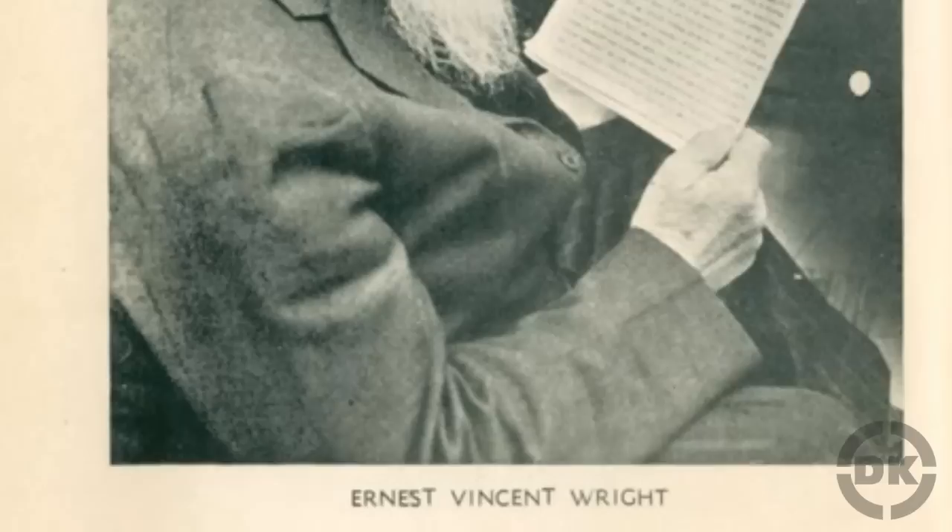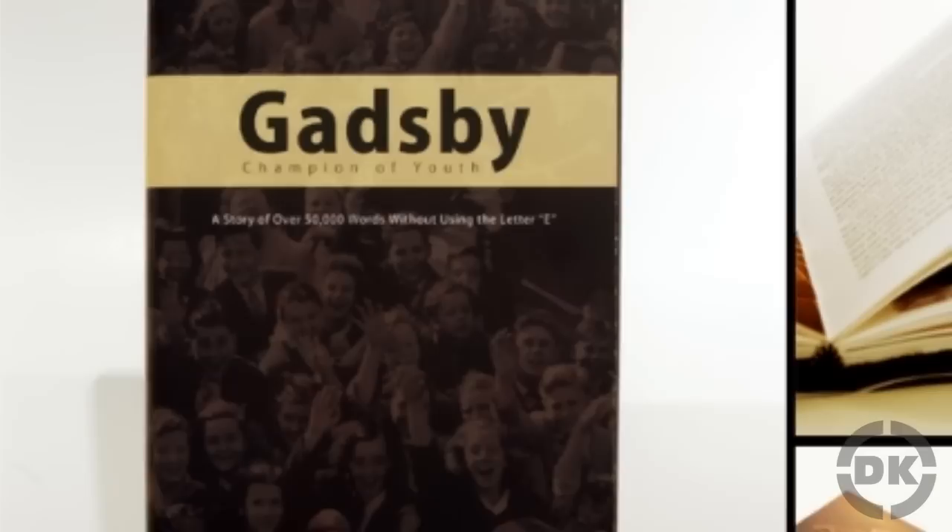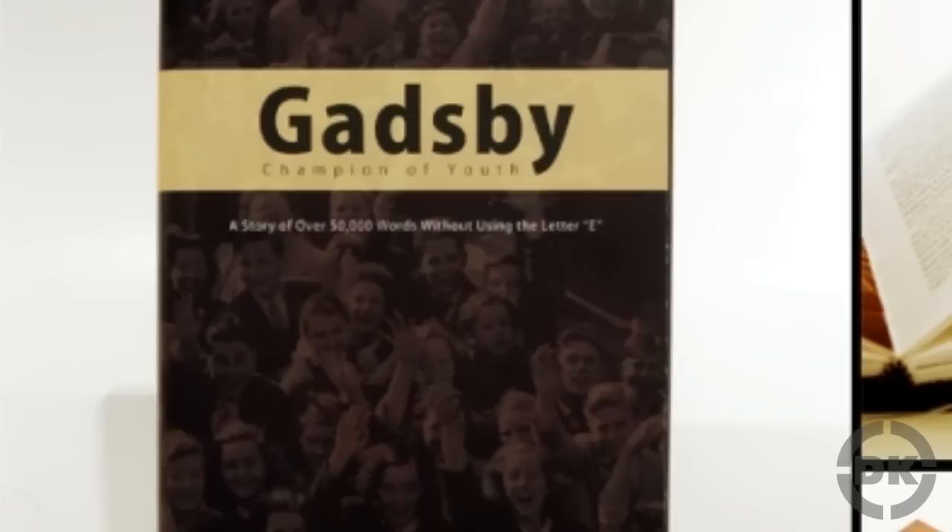The second thing that happened was Wright himself died just two months after publishing the book, at the age of 67. With no one left to promote it and few copies in existence, it faded into obscurity for a time, but has gained popularity over the years. Today, Gadsby is considered something of a classic, albeit in the oddity category, rather than for its literary qualities.